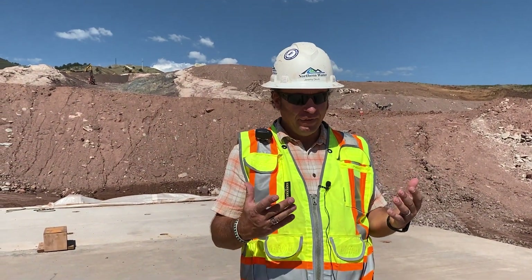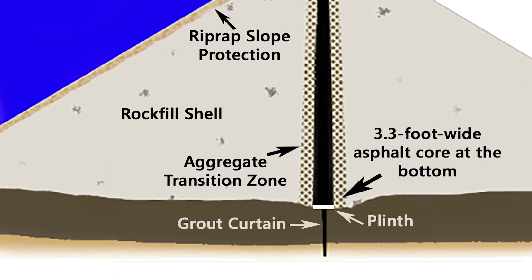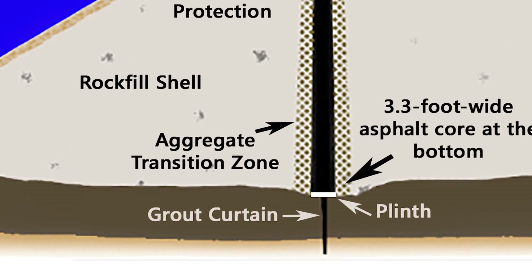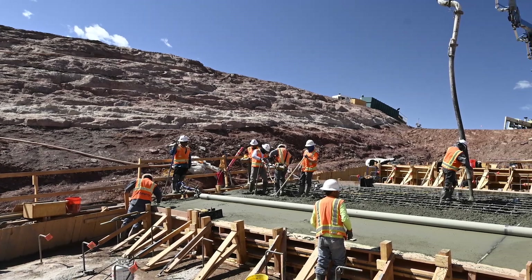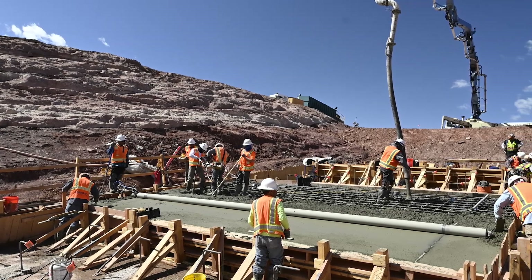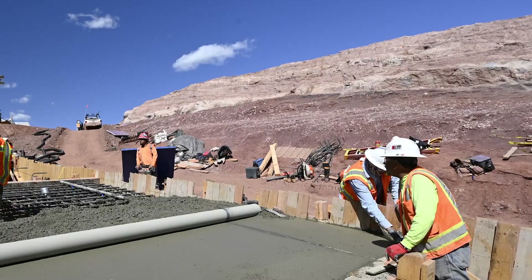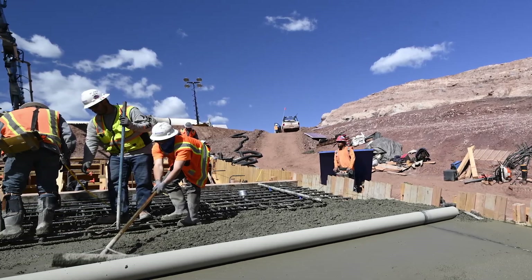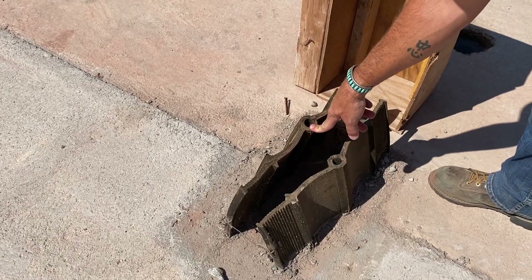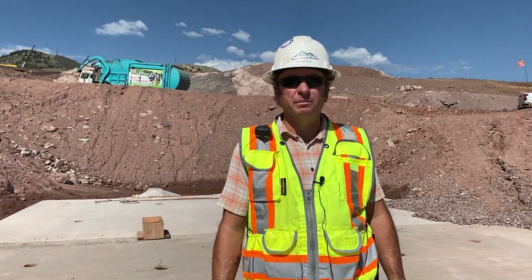Here we're standing on the plinth. The plinth is the main feature of the dam that ties the below-grade part of the structure to the above-grade part of the structure. It also acts as a grout cap. The plinth is made up of 20-foot sections that are a minimum of 18 inches thick, and there are 188 of them. Since there are construction joints between each plinth section, there is a heat-resistant water stop. The water stops run down about a foot deep in the concrete across each and every joint — all 188 of them — to stop water from traveling under the asphalt core and coming up on the other side.